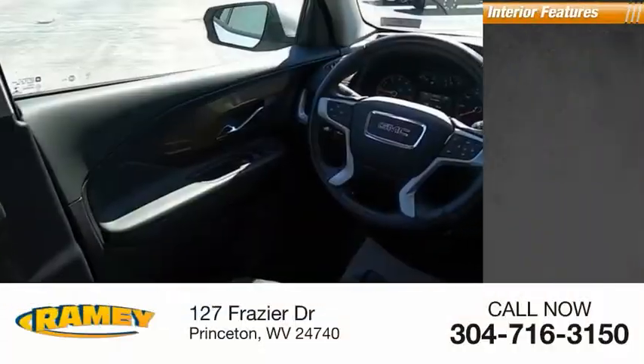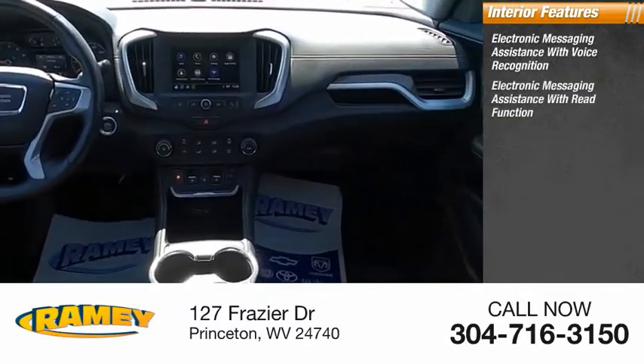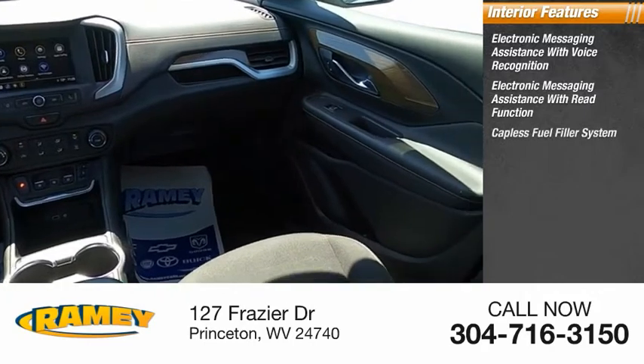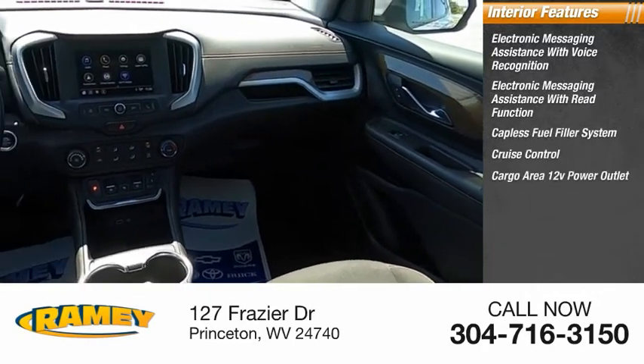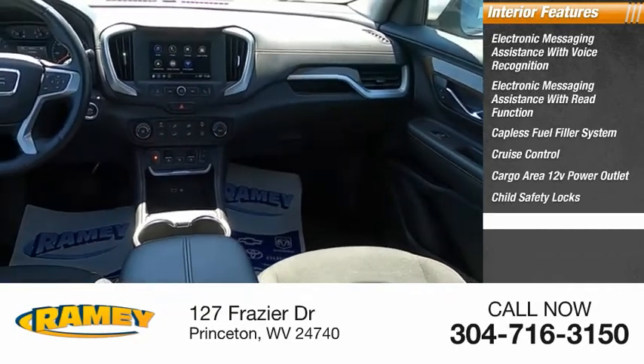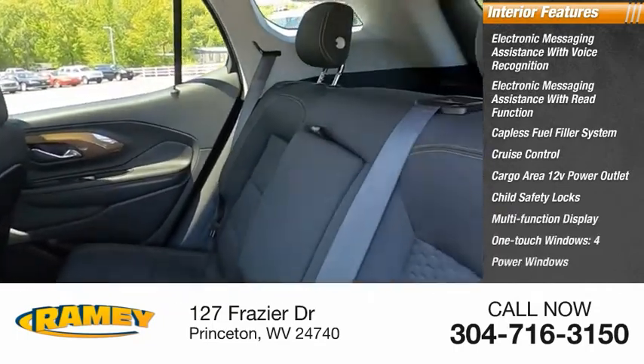Inside you'll find electronic messaging assistance with voice recognition, electronic messaging assistance with read function, capless fuel filler system, cruise control, cargo area 12-volt power outlet, child safety locks, multifunction display, one-touch windows, four power windows, and tachometer.